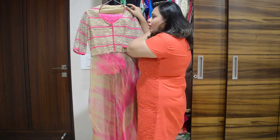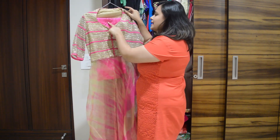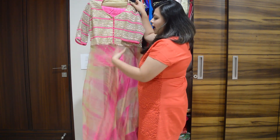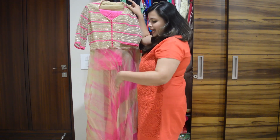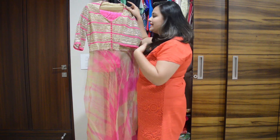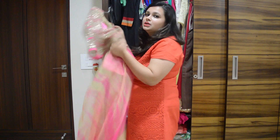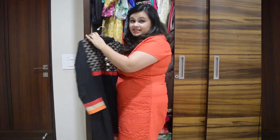Coming to the second one, this is an A-line suit in a hot pink and golden combination. It has pants beneath it, with a transparent fabric on top, and a little bit of the tummy is shown. It looks really elegant and is very good for a semi-formal function.